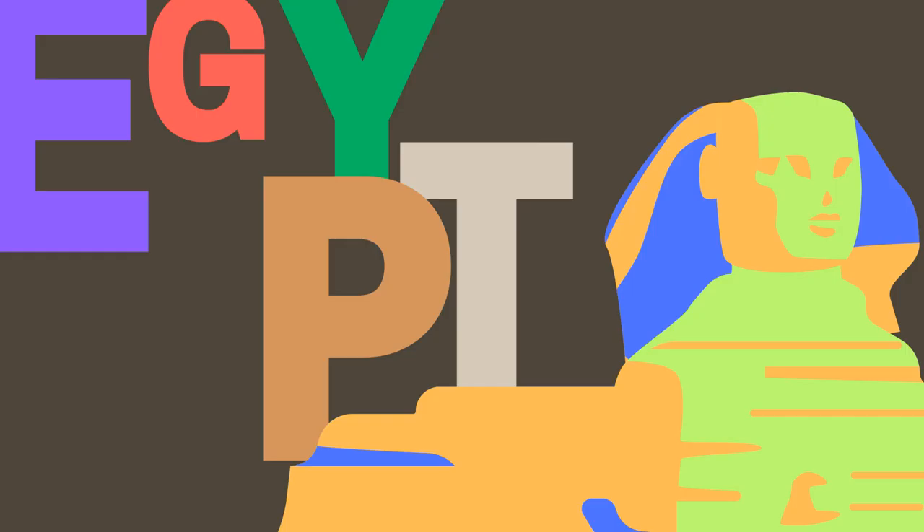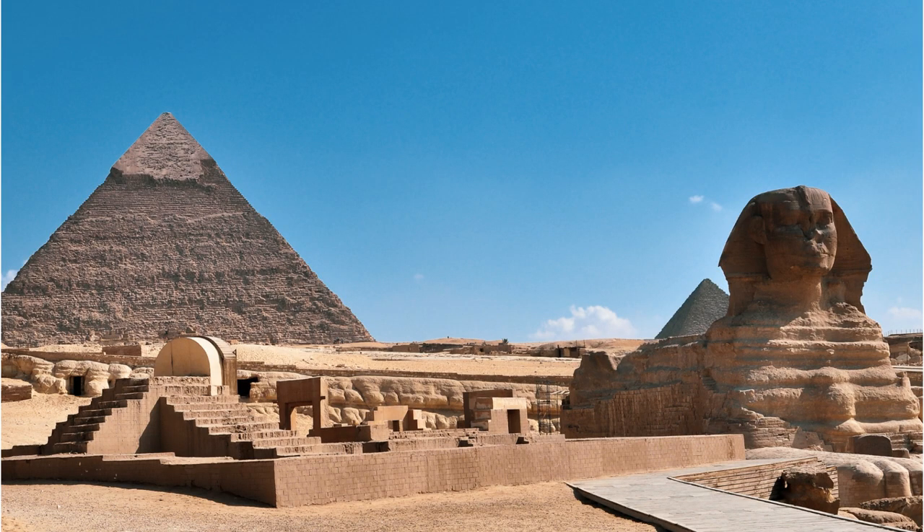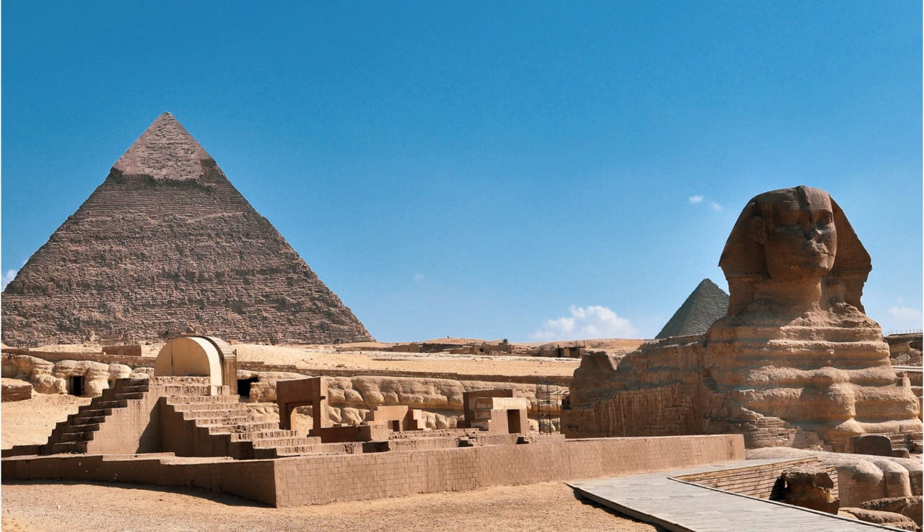Studying ancient civilizations is a fascinating journey through history that unveils the ways of life of people who lived thousands of years ago. It not only helps us understand the past but also enables us to compare and contrast the differences and similarities between different cultures and societies, and to draw lessons and insights that can inform our present and future. From the Indus Valley civilization to ancient Greece, Rome, Egypt, and China,